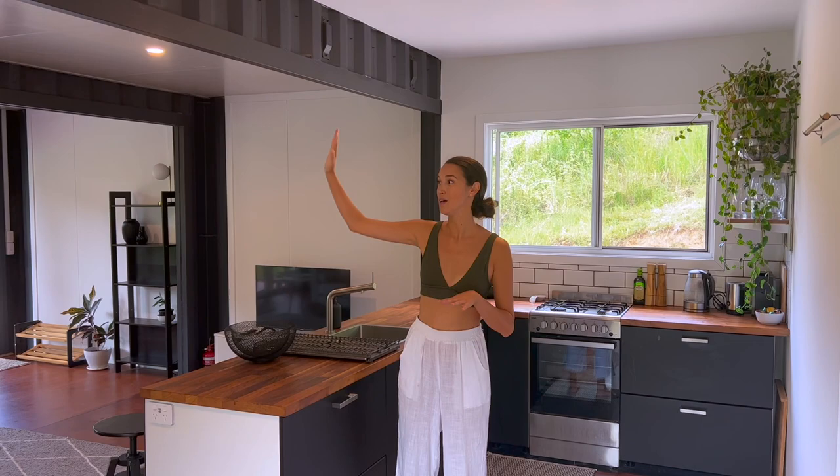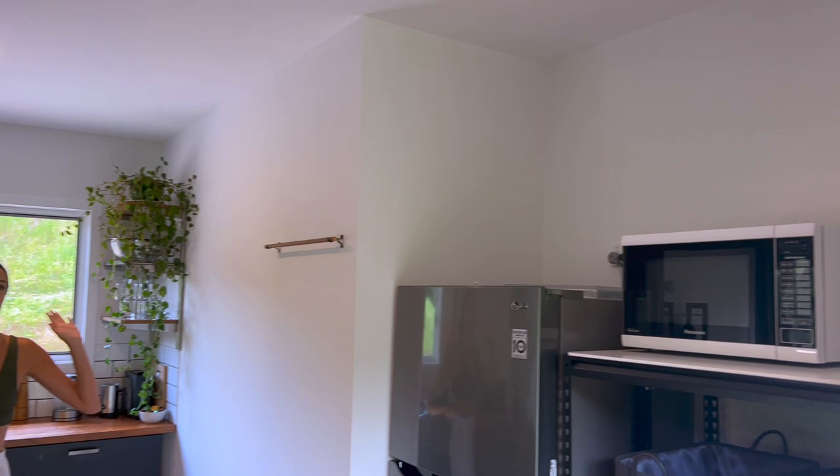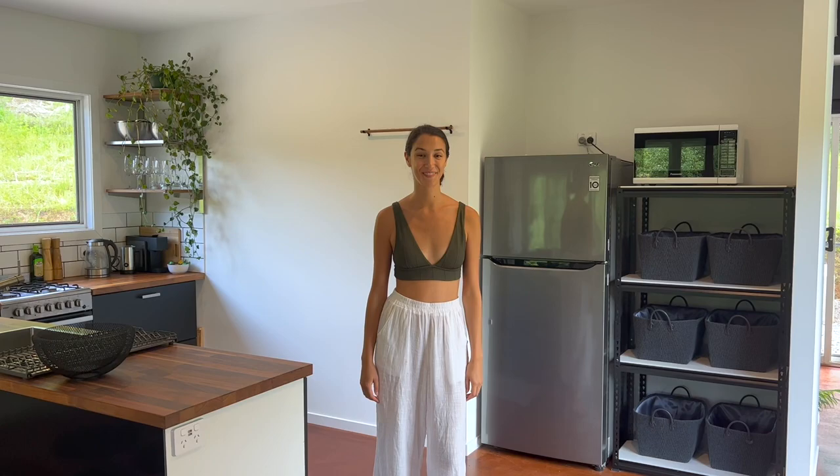This is the part of our place that we actually decided to close off. The front two containers are our living room, and we were originally going to have the part I'm standing in here as a kind of breezeway in between the front containers and the bedroom back there. But we decided to close it all off and make this our kitchen, which is a pretty decent size. Me and my partner Dan love to cook, so we love being in here. It just opens up to the living room and has a lot of space.